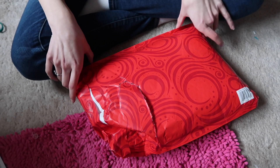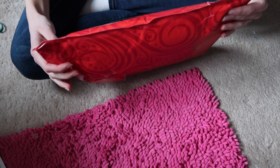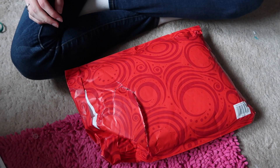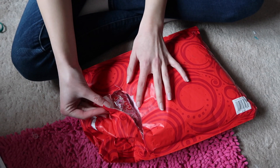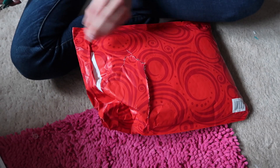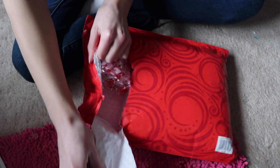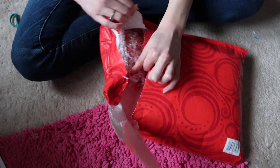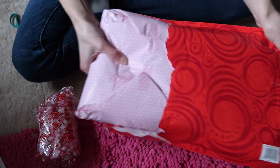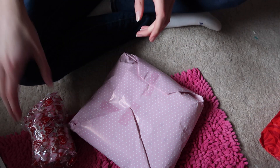Hey guys, so this is an opening and review of a little something from Adorable Doll Stuff on Etsy. I'll link her shop below. It came a little bit ripped, so I'm hoping nothing was lost from it. I just don't like that the post office just kind of doesn't care about packages. They let them get all ripped and mushed and other bad stuff.